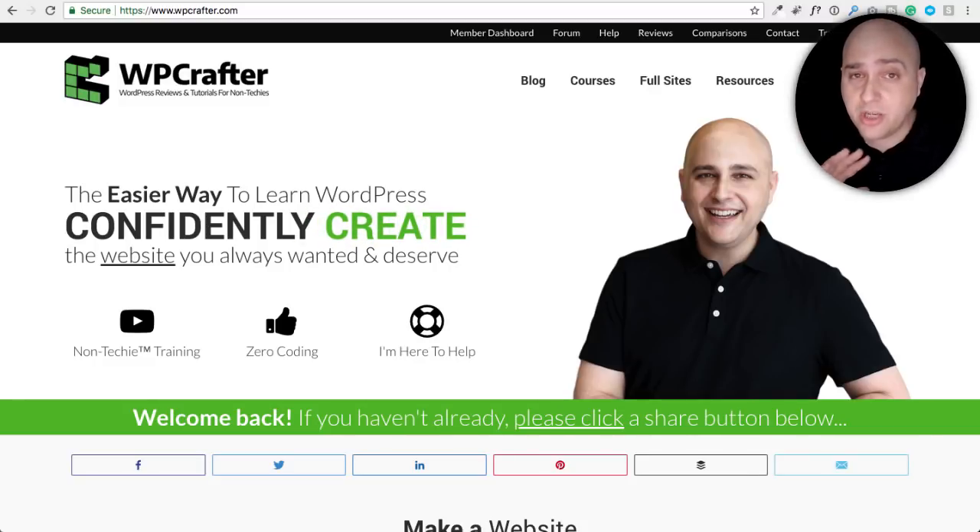Be forewarned, this video is going to be 100% a rant video. I'm talking about caching plugins and why I think they all are missing the mark. I'll also give you some warnings about caching plugins that you may be running into.